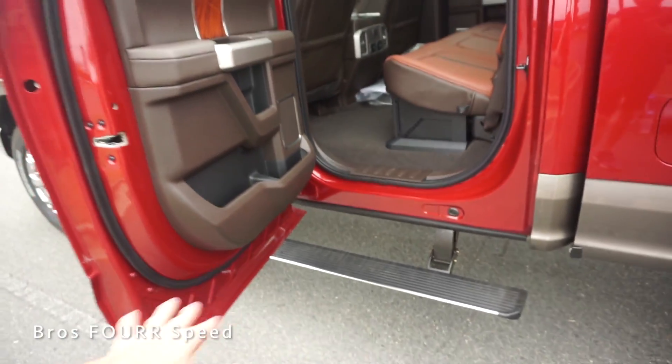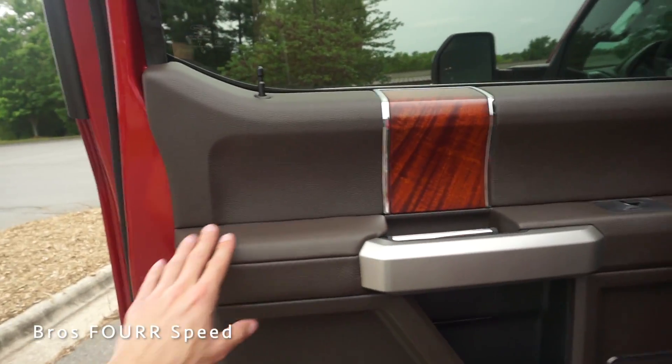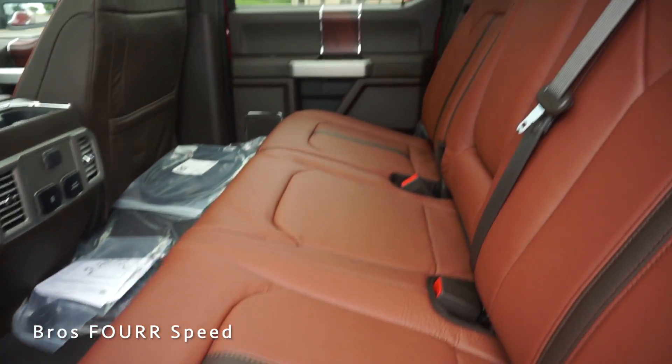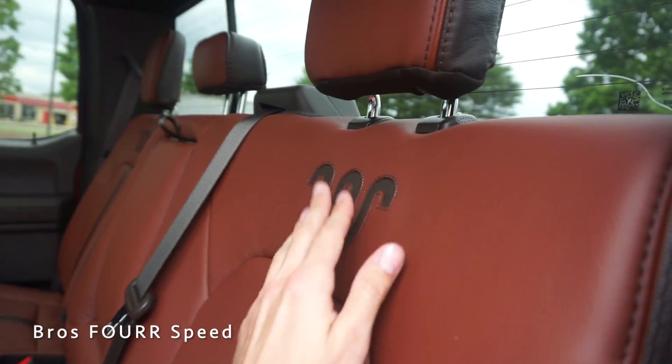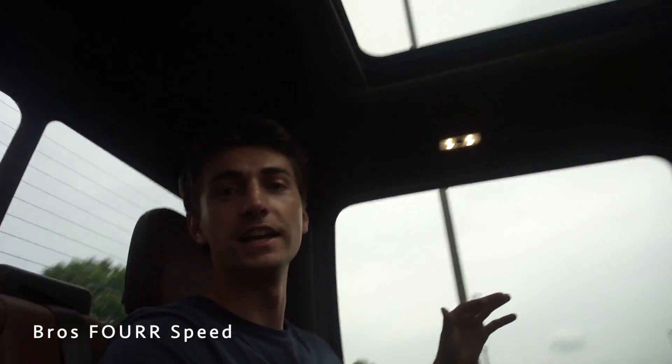Hopping into the back of the Super Duty — the step folds out nicely. The rear door panels are finished similarly with wood trim, leather, and matching colors. The seats have the same two-tone design and embroidery as the front. With the driver seat set for my height at 5-foot-11, sitting back here there's a ton of space. The panoramic roof makes it feel open and airy, and the armrest on the door panel is in a great spot.